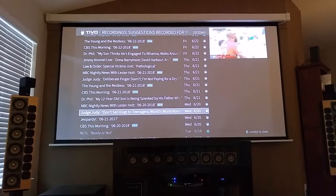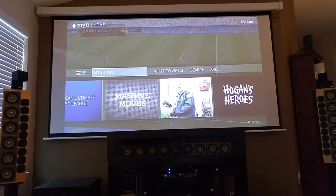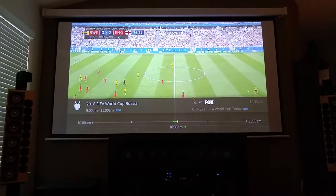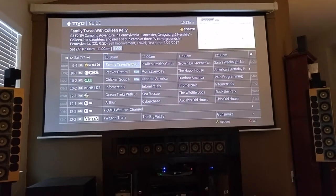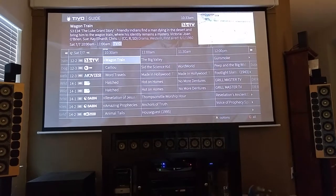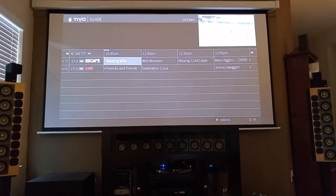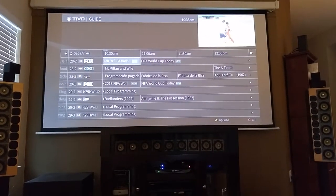So it kind of fills up the DVR for you. But I'll go back to the channel lineup here. There's a lot of duplication, but sometimes there are different shows on — for example, PBS has always got different shows on their various channels. But there's a lot going on here for free.